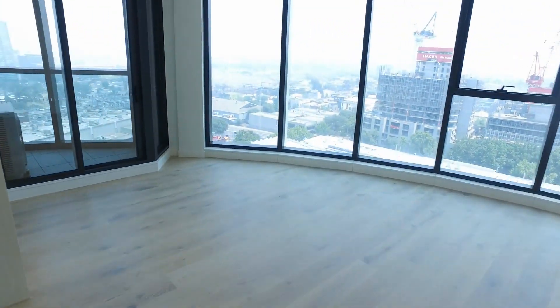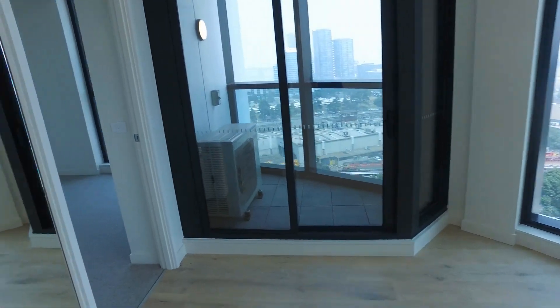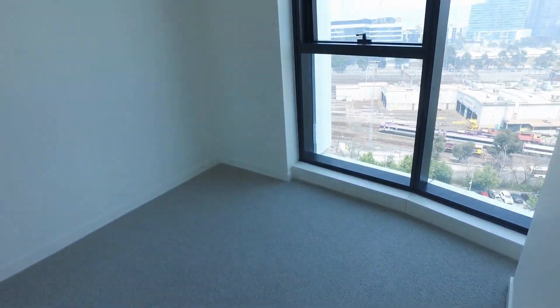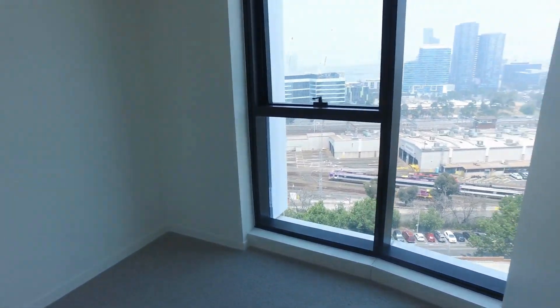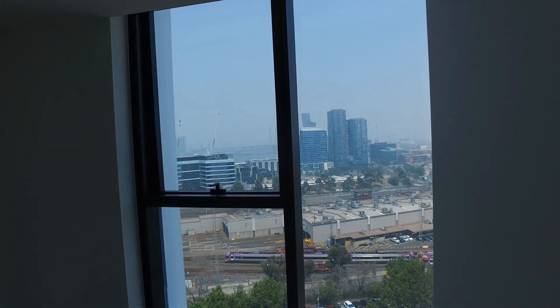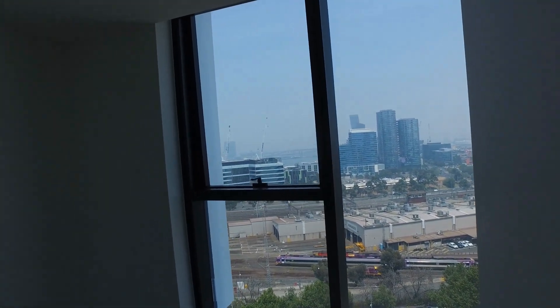And we'll finish off by just popping into this final bedroom. Much the same as the previous bedroom — good size, definitely enough room for a queen-size bed and bedside tables. You've got loads of natural light coming through those windows again as well, with some nice views out there towards the Bolte Bridge. And again we've got the mirrored cabinetry over here as well.